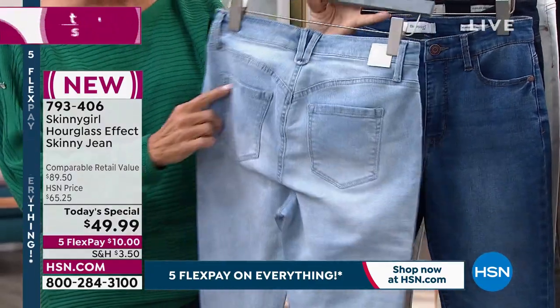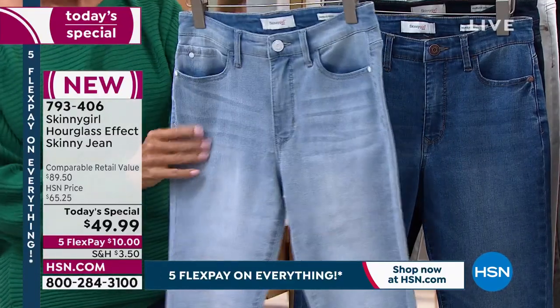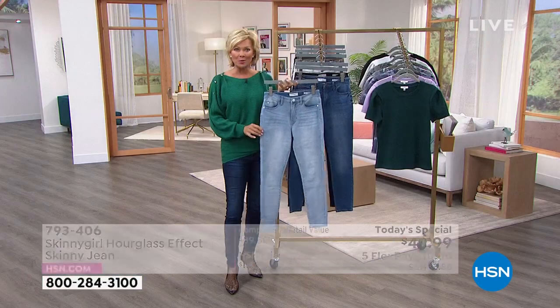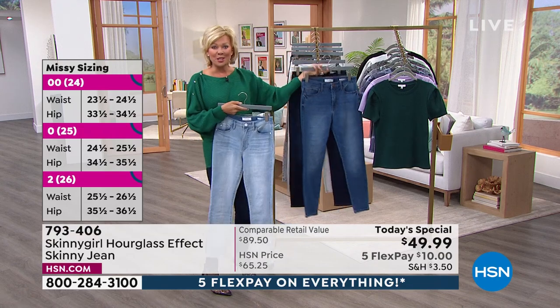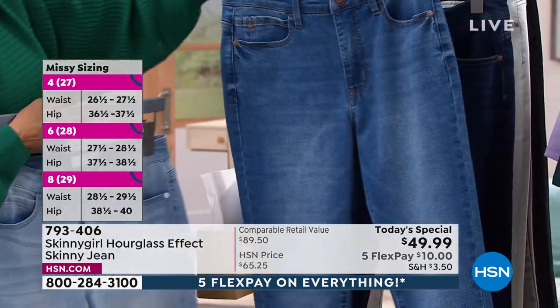This is brand-new — never before have we seen this hourglass effect. Never before has a jean hugged your curves the way this one does. It just celebrates everything about being a woman. This one is the mid-tone — isn't that a great choice? Right in the middle. I love the distressing.